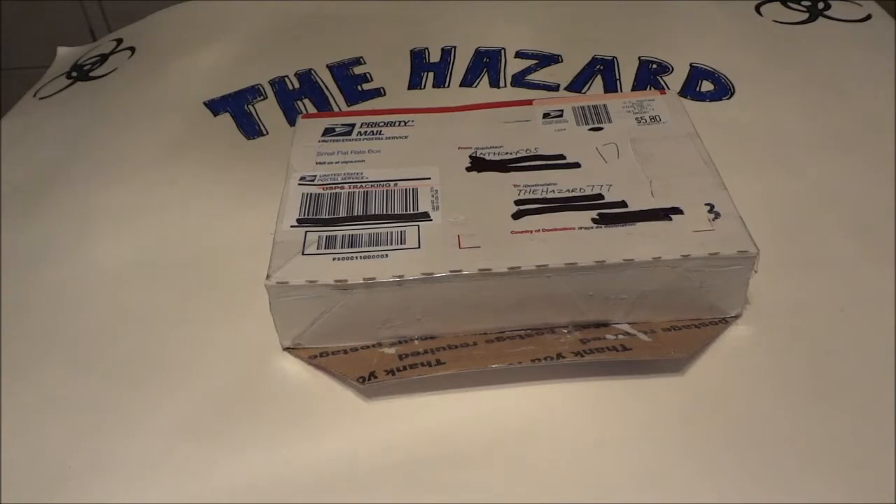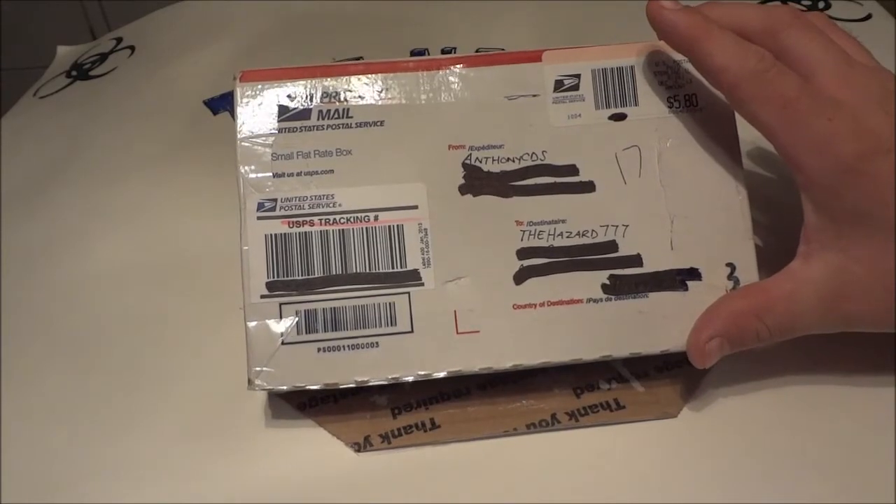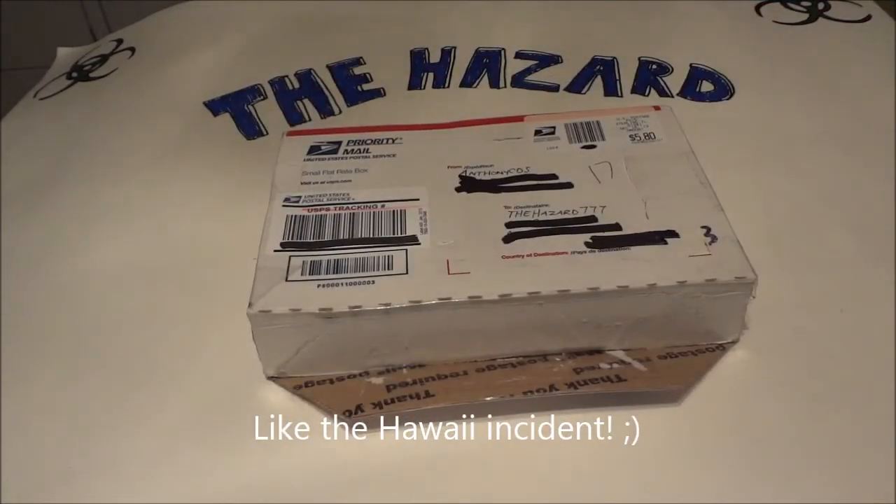This package apparently got lost for a while in the mail. One thing I am going to learn next year is I'm going to try to do all my trades and ROKs before December or after, because as most of you know, the postal system got really bogged down. Some of these packages, when you pay for the two-day, they took a week or more.